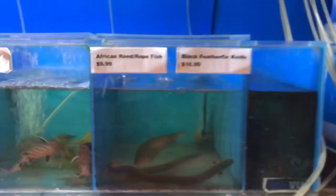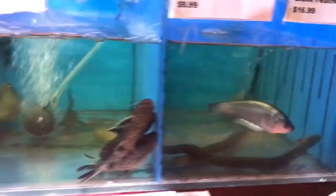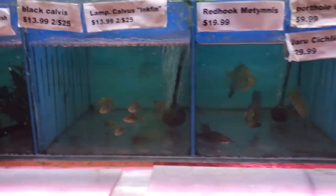Some black bar silver dollars and a little five-star general, and another fugu. And as always, gotta have some rope fish — and there's a black feather fin knife in with them. And that's about it for what's new up here.